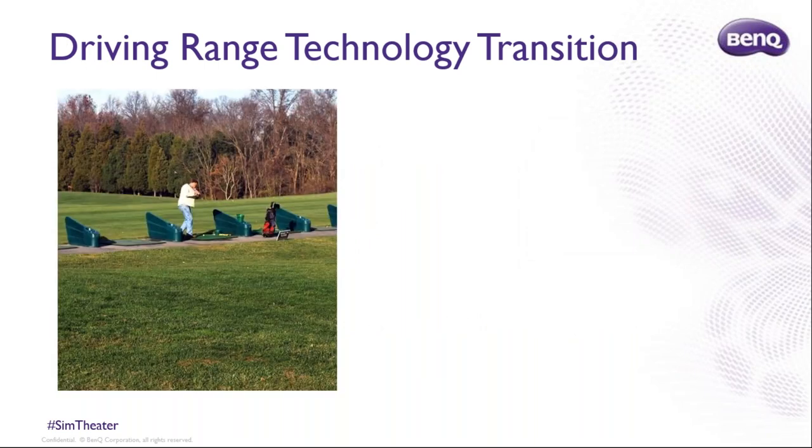As a reseller and as a manufacturer, one of the key things is that technology transitions almost always beget market share shifts. You've seen this in mobile phones with Nokia being the market leader — a technology transition happened with the iPhone, and now Nokia isn't in the smartphone business.